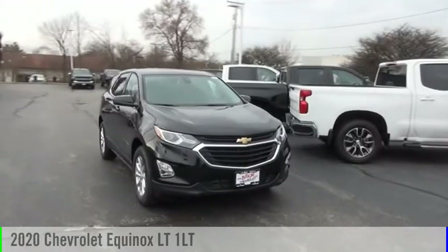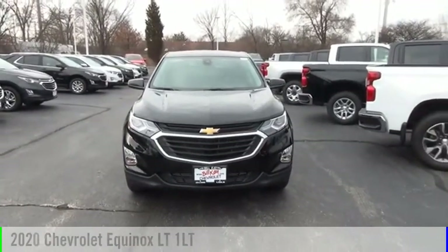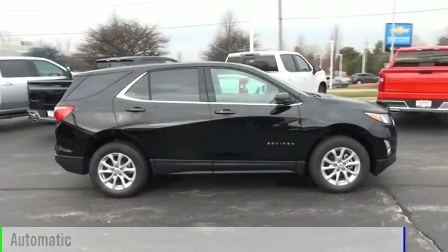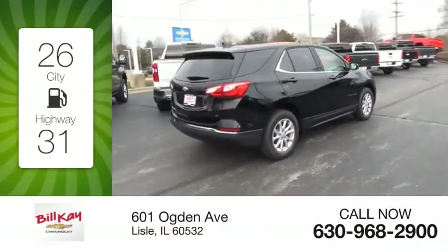Make a great choice today with the 2020 Equinox. This vehicle is powered by a front-wheel drive four-cylinder 1.5 liter engine and comes with an automatic transmission. Great fuel efficiency saves you money by requiring fewer trips to the gas station.